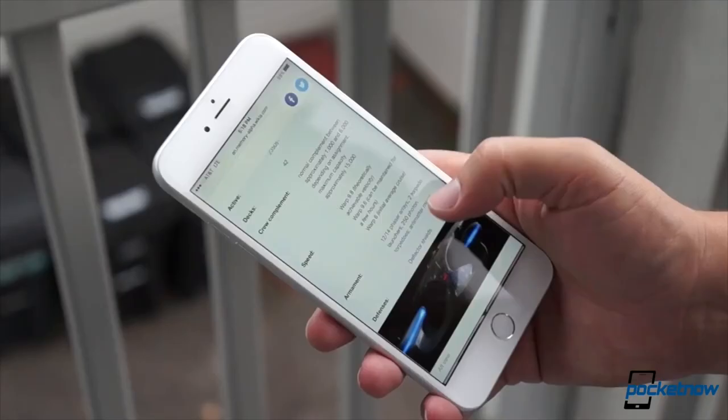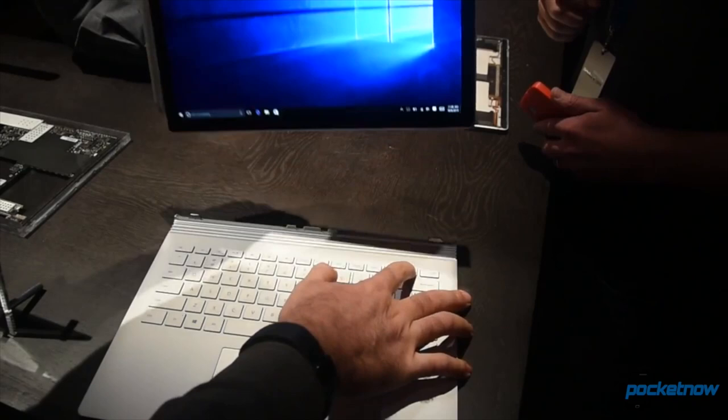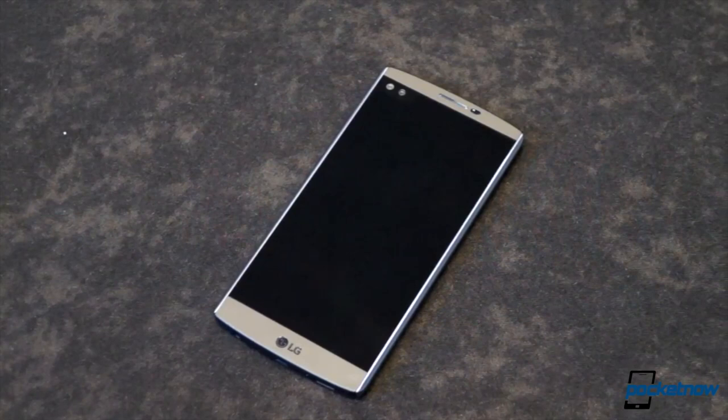iPhone 6S Force Touch is now being used for other creative purposes. Benchmarks now show us how powerful the Surface Book is compared to the MacBook Pro. And the LG V10 starts making its way to U.S. carriers with some deals. I'm Jaime Rivera, and I don't understand why some people don't like Monday jokes and still hate Mondays along with me. This is Pocketnow Daily.